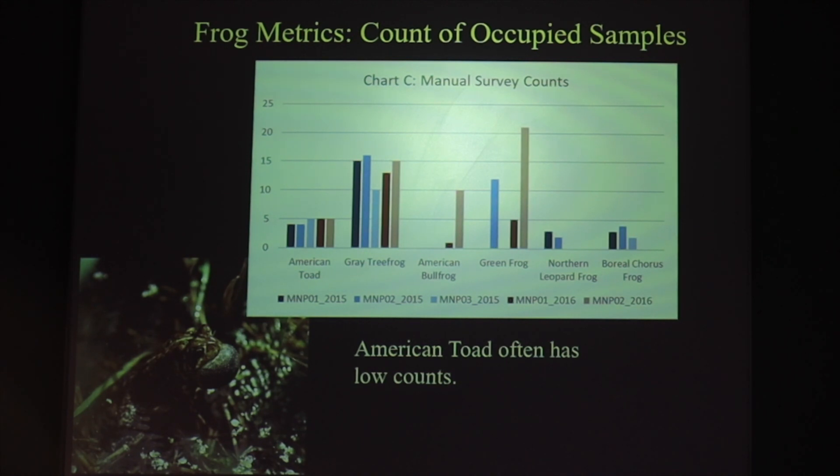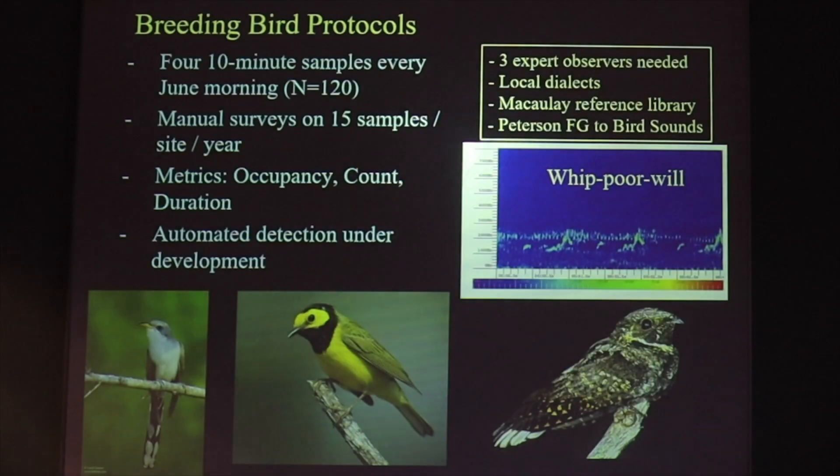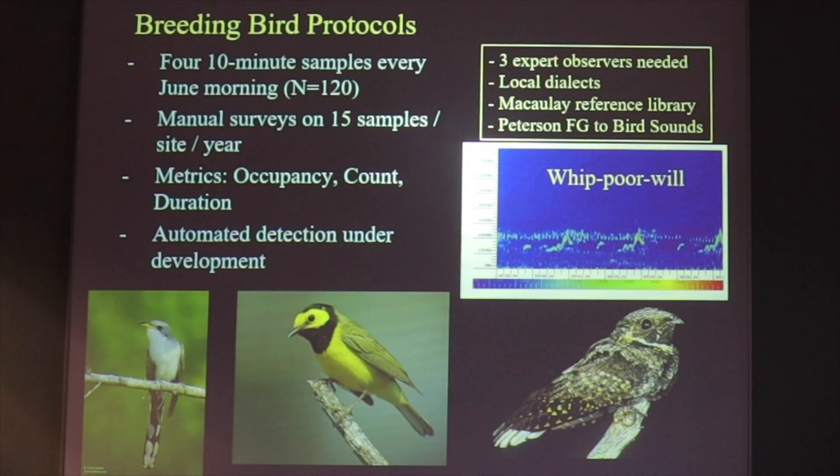I'm showing you these metrics for frogs, but we're going to look at similar things for birds. Morning samples of 10-minute duration are utilized, and the survey looks at 15 samples at each site in each year — and then we're after the same metrics: occupancy, count, and duration.